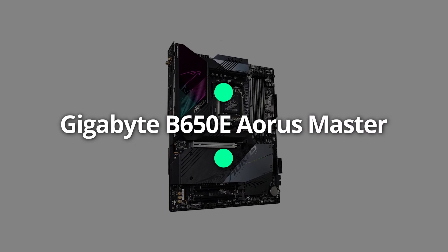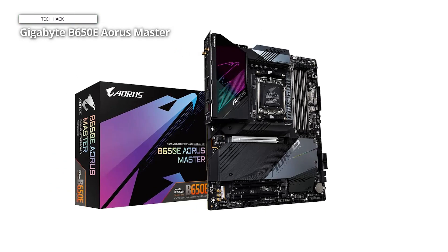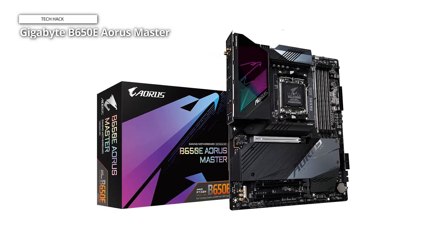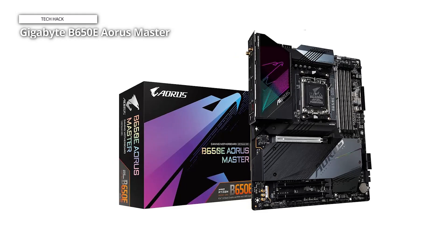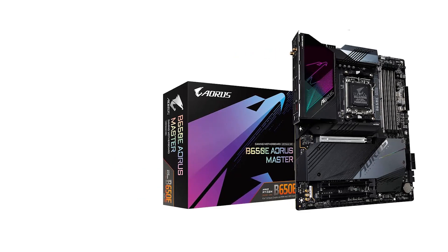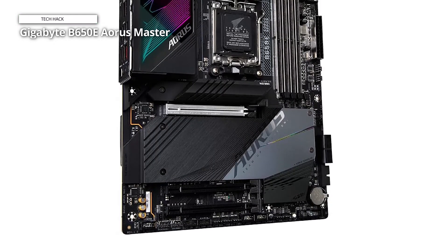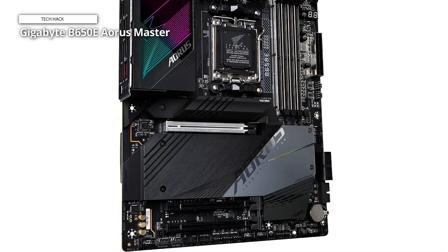Gigabyte B650E Aorus Master. Gigabyte's B650E Aorus Master is a premium, well-rounded motherboard that costs substantially less than X670E rivals. Priced at $484.60 on Amazon, it blurs the line between the full-featured X670 chipset but retains all the B650E has to offer.